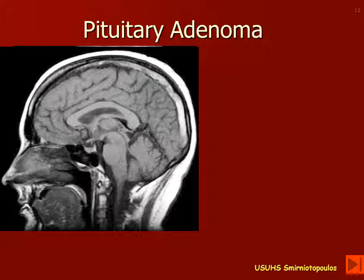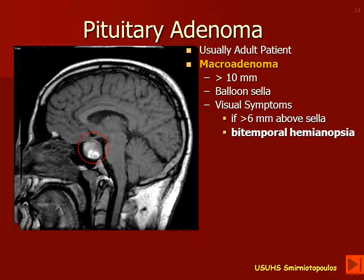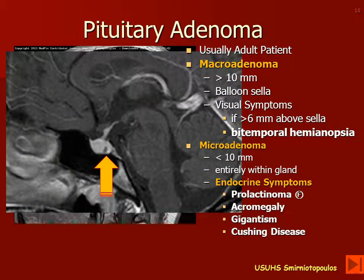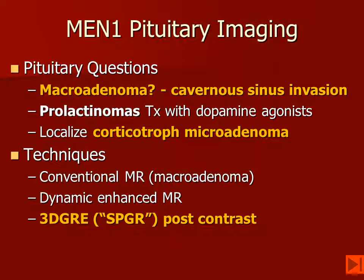The pituitary gland is about the size of a dime and is located at the top of the clivus. Pituitary adenomas usually occur in adult patients. Macroadenomas are larger than 10 millimeters and typically present with visual symptoms from compression of the chiasm — patients may have bitemporal hemianopsia. Microadenomas are less than 10 millimeters and fit entirely within the normal-sized pituitary gland, presenting with endocrine symptomatology. Because prolactin-secreting tumors are treated medically with dopamine agonists, localization is less critical than for ACTH-secreting corticotrophic microadenomas, which must be identified for the neurosurgeon. The 3D GRE/SPGR post-contrast techniques appear to be the most sensitive.